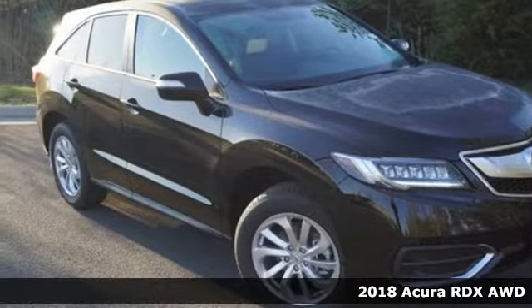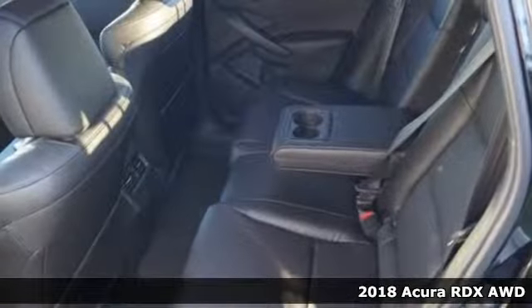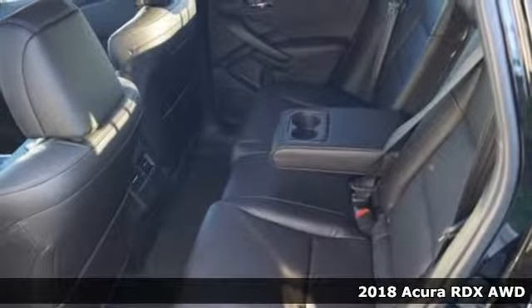It's a 2018 Acura RDX. It's ready to shoulder your everyday burdens with sophistication and class.